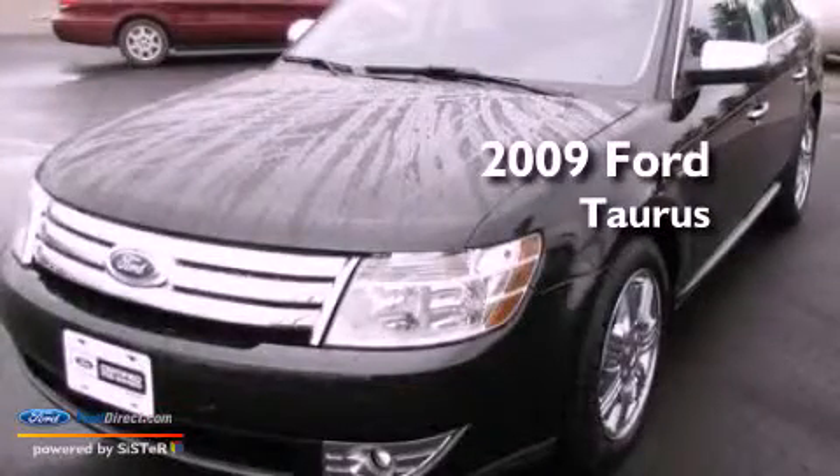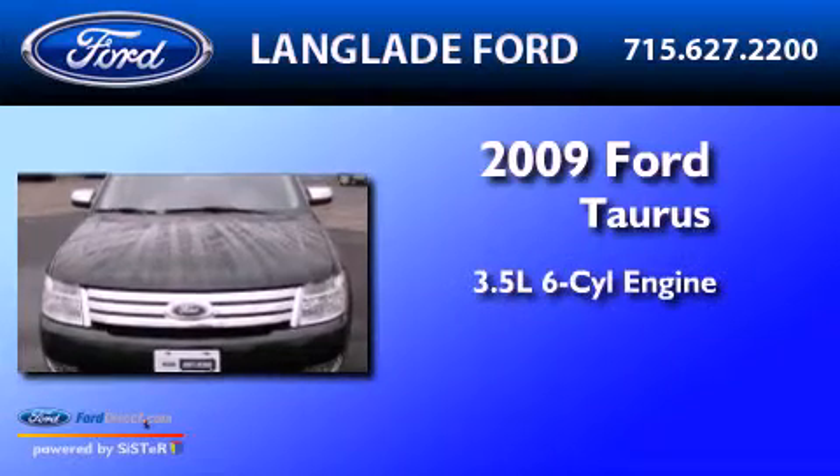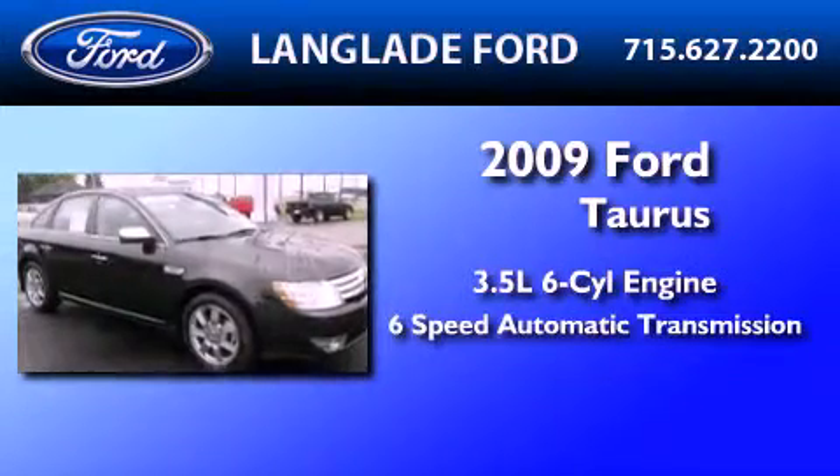This is a certified pre-owned 2009 Ford Taurus. It has a 3.5 liter 6-cylinder engine and a 6-speed automatic transmission.